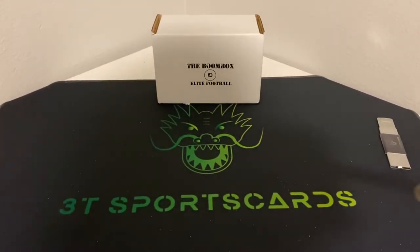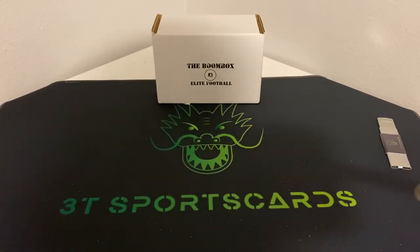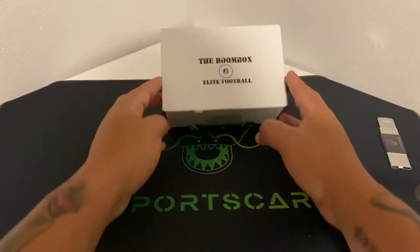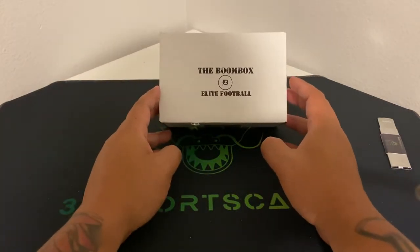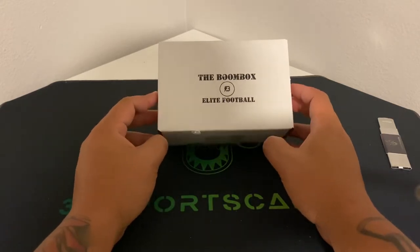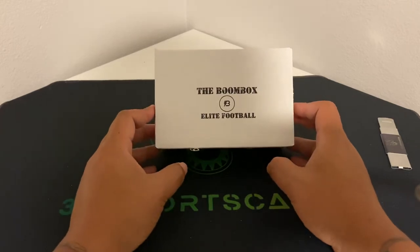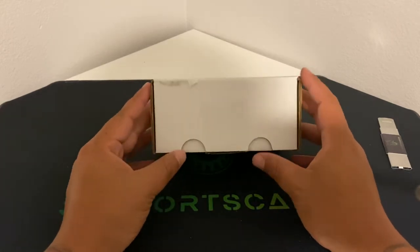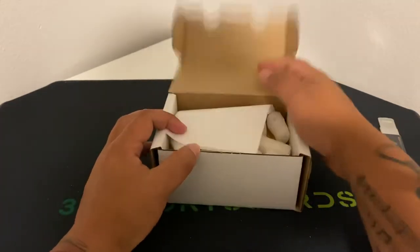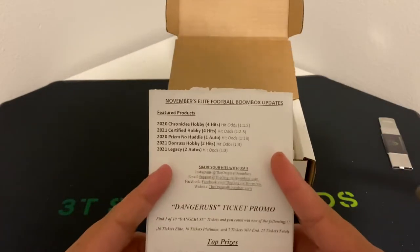What's up everyone, welcome back to 3T Sports Cards. Tonight I'm going to be breaking the BoomBox Elite Football subscribe boxes. I enjoy it quite a bit. I already had an opportunity to break the mid and the platinum — I'm saving this elite just for this video itself. Also got some boxes from baseball, but I want to open this football one up. Let's see what we have here.